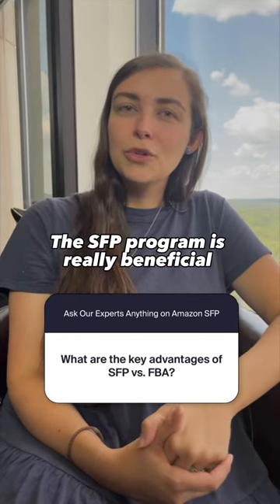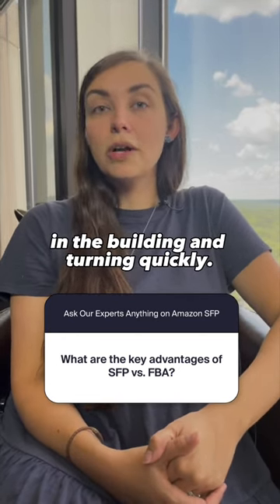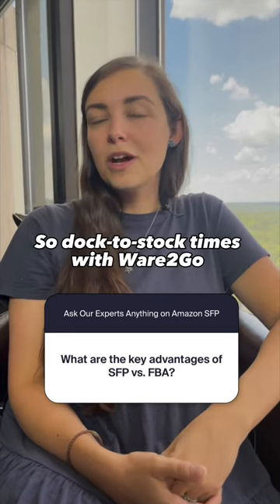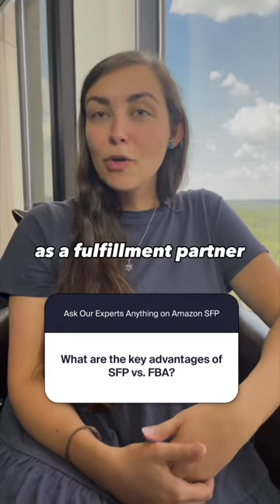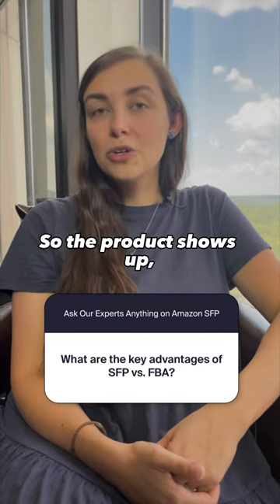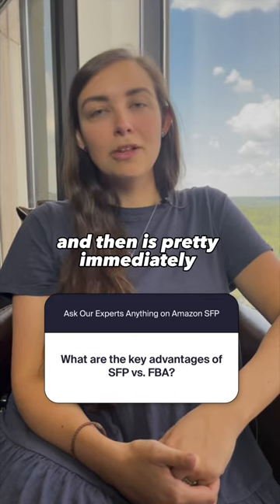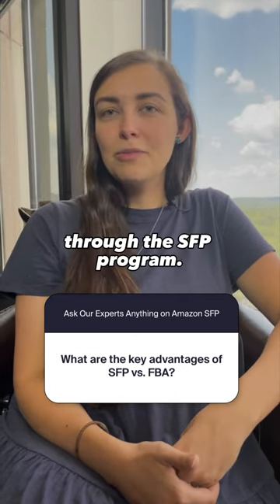The SFP program is really beneficial to merchants who want to get their inventory in the building and turning quickly. Dock-to-stock times with fulfillment partners are under 48-hour SLAs, so the product shows up, gets inbounded into the warehouse, received, and then is pretty immediately available for selling through the SFP program.